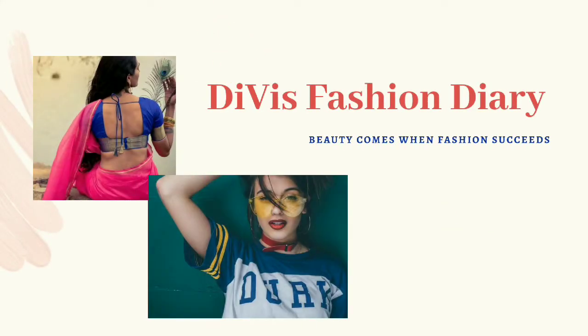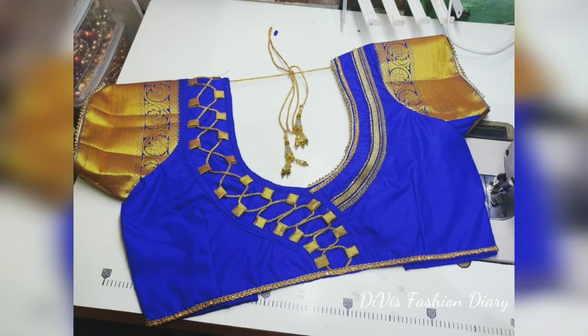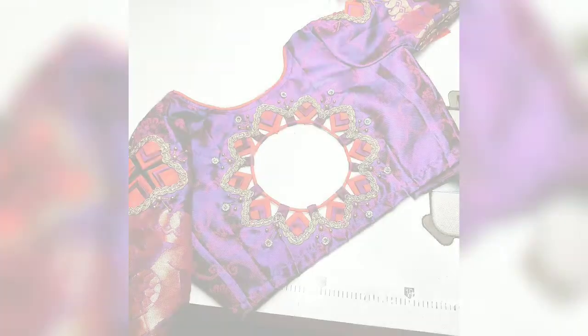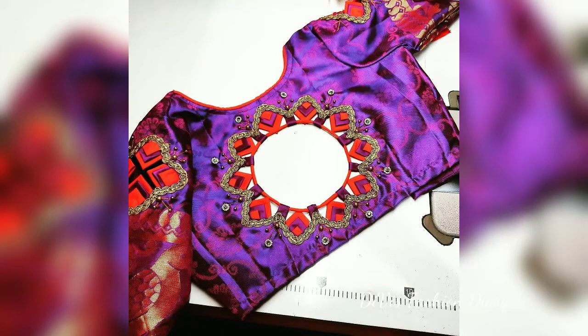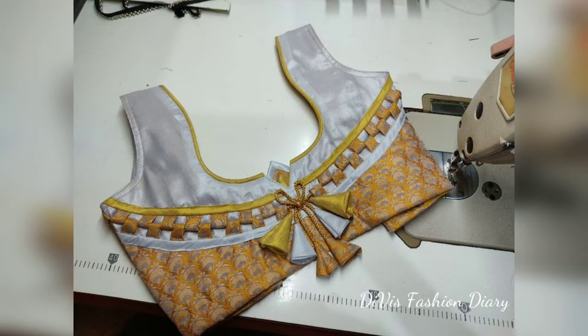Hi everyone, welcome to Devi's Fashion Diary. In this video we are going to see more than 30 back-neck blouse designs for silk sarees. If you are watching my video for the first time, please subscribe and press the bell icon so you will not miss my daily notifications.